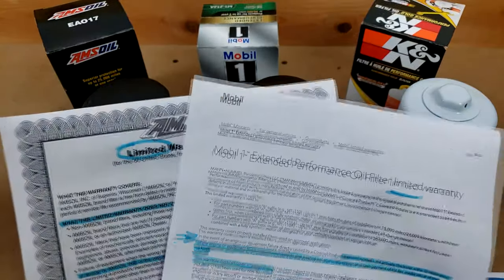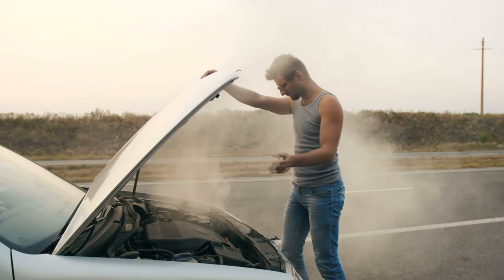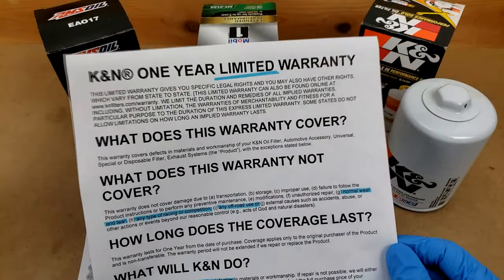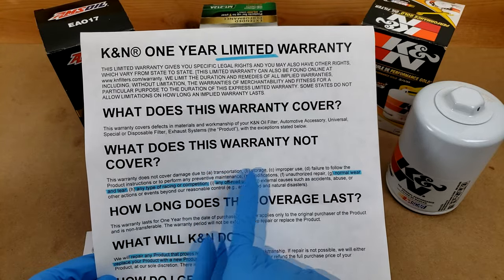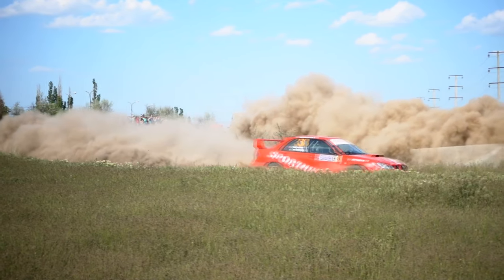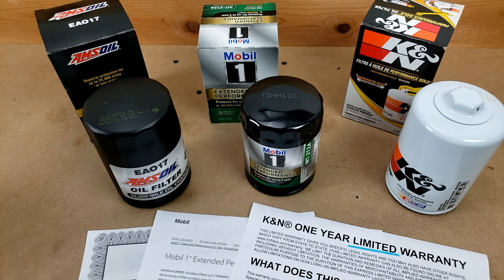To their credit, though, Amsoil and Mobile One both have statements that discuss repairing or replacing your equipment if it's damaged as a result of a defect in their product. The K&N warranty doesn't really have such a statement — it seems to only cover the product itself. And something I noticed in the section about what their warranty doesn't cover: it does not cover damage due to any type of racing or competition, or any off-road use. The racing, off-road, or general performance segment is kind of their target market, so it's disheartening that their warranty doesn't apply if you use it the way their marketing suggests.